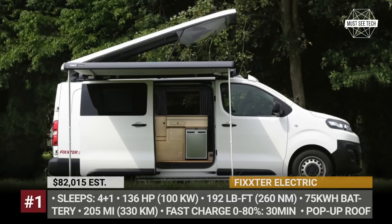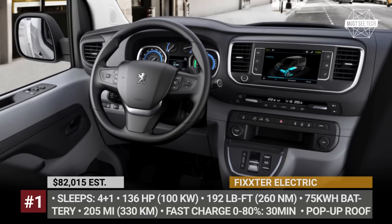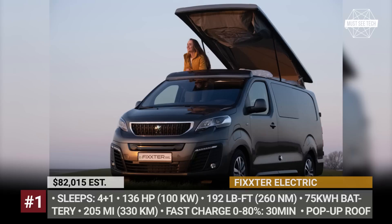A comfortable camping experience is ensured by the spacious cupboard, a two-burner stove, a large fridge, and a foldable table. The front passenger seat is swiveling as standard, while the swiveling driver's seat, solar panels, the fifth sleeping place, and an awning are paid options.